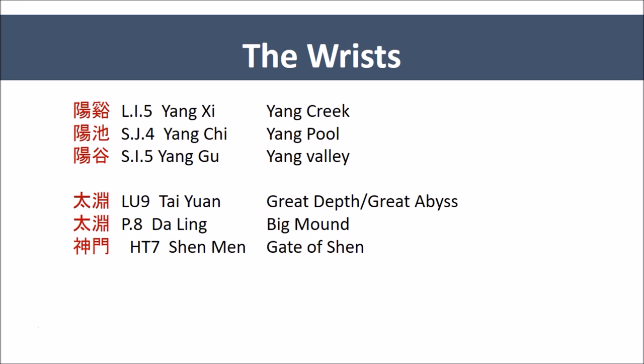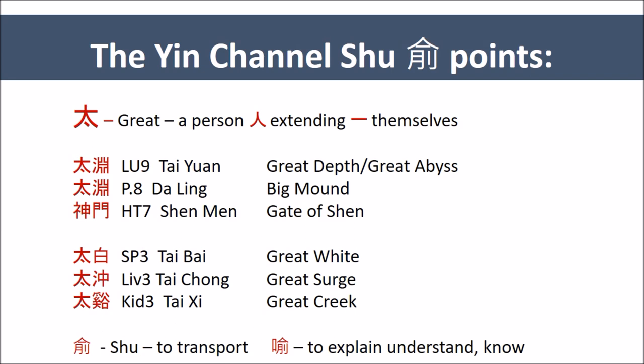Obviously, to fully move things in, we will need to activate the elbows. On the Yin side, the wrists have the Shu stream or the Yuan points, and here the theme is greatness — Tai. We have Lung 9, Tai Yuan, the Great Depth or the Great Abyss, and Da Ling, the Big Mound. In the leg channels, the Yin channels, the Shu stream points are named Tai — Great — as in Spleen 3, Tai Bai, the Great White; Liver 3, Tai Chong, the Great Surge; and Kidney 3, Tai Xi, the Great Valley or the Great Creek.